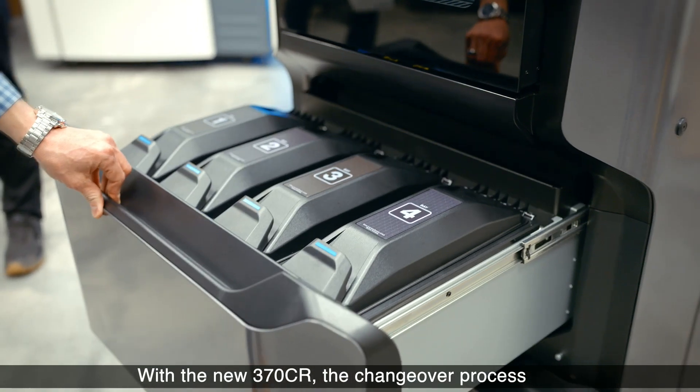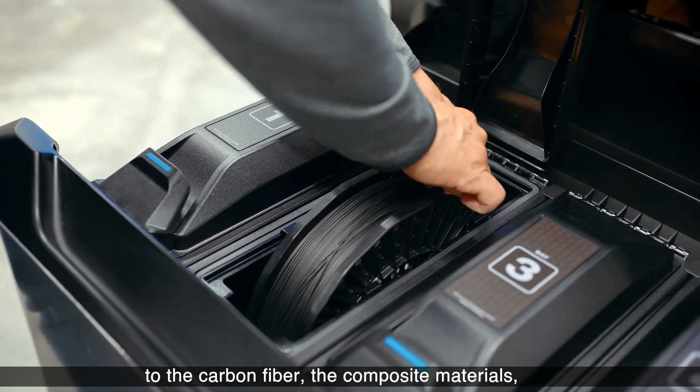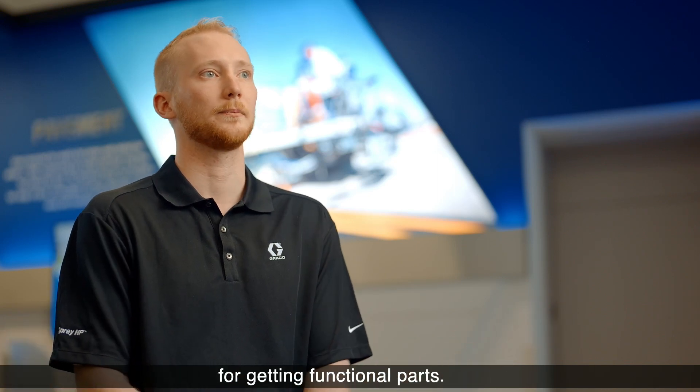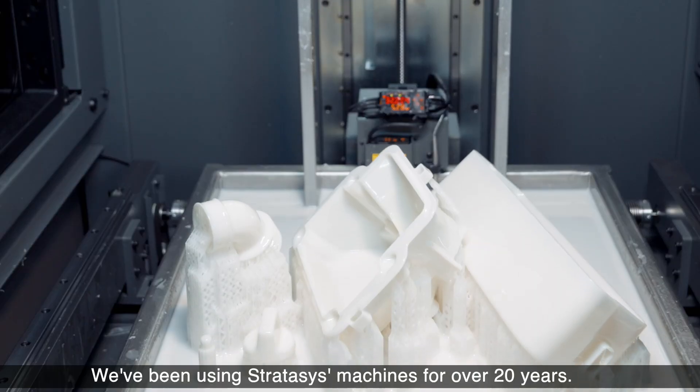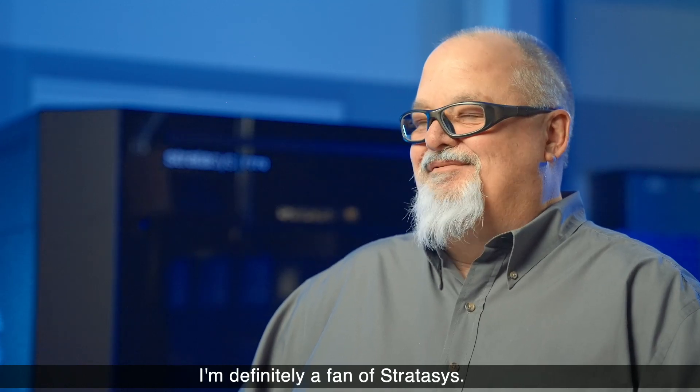With the new 370CR, the changeover process to the carbon fiber composite materials is going to be very quick and easy. Just the whole process is going to be a lot simpler for getting functional parts. For us at Whirlpool, I can't imagine not having 3D printing. We've been using Stratasys machines for over 20 years. I'm definitely a fan of Stratasys.